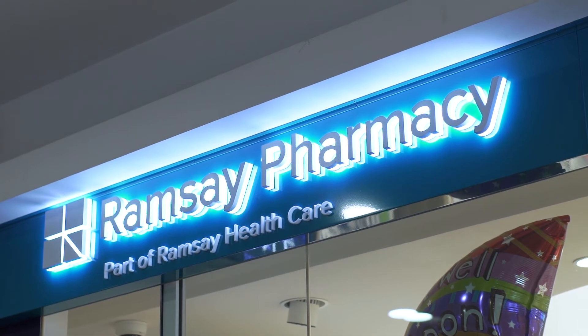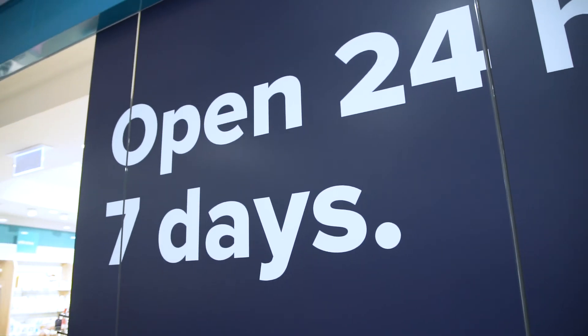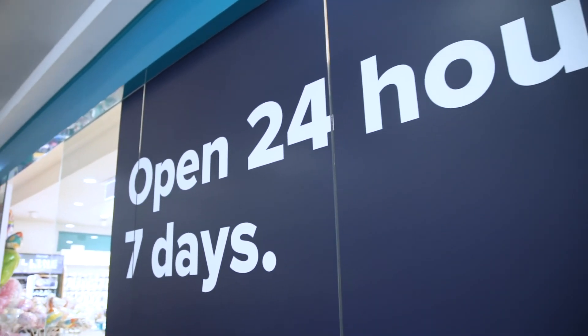And don't forget, we at Ramsey Pharmacy St George Private Hospital are open 24 hours, 7 days a week.